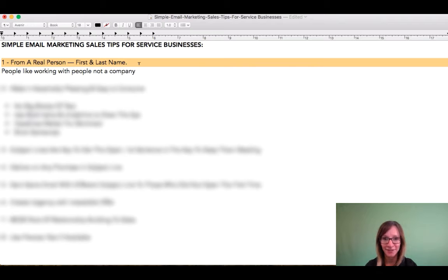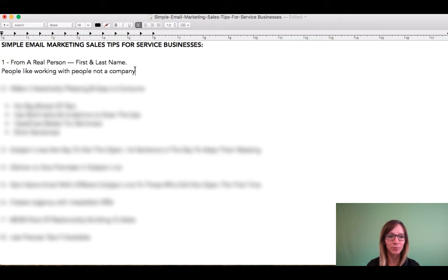It should be my email that they're receiving this email from. So be really thoughtful about that. I highly suggest you stay away from an info@, a support@, or any generic general email. That is a no-go. I highly advise against that. Find a real person that you can have that email come from.